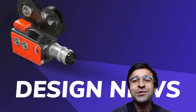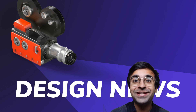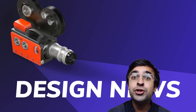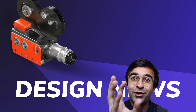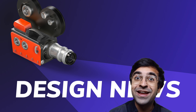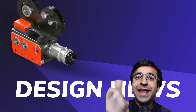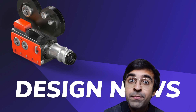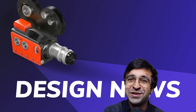Hey everyone, welcome back to another episode of Design News. In today's episode we're looking at a new 3D software for UI designers, a brand new set of tools to create AR and VR experiences, and also an amazing new way to animate in Figma — and more Figma news.